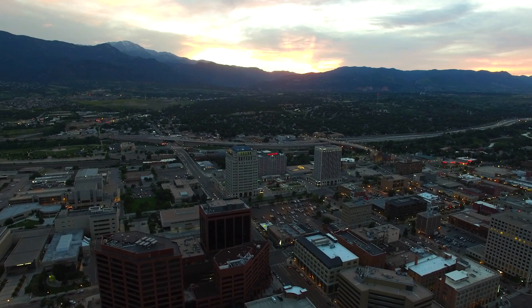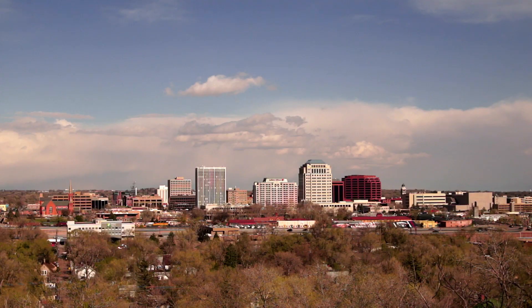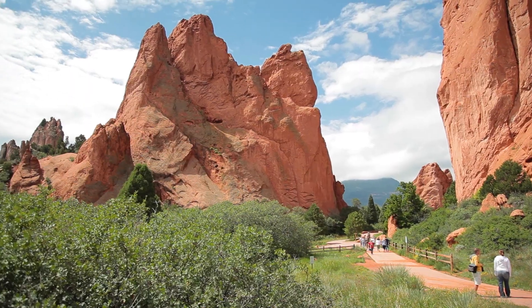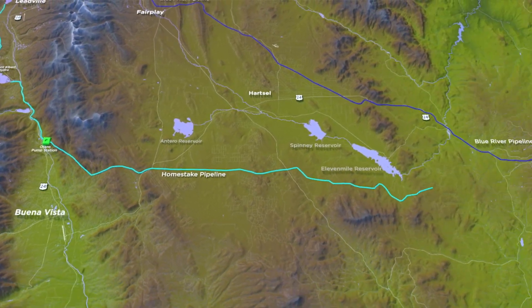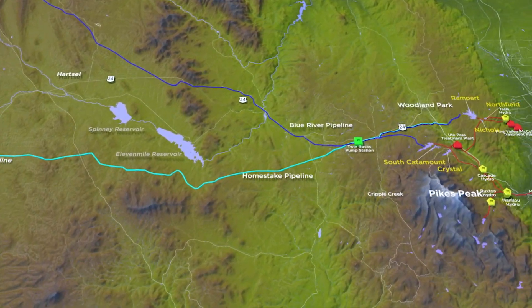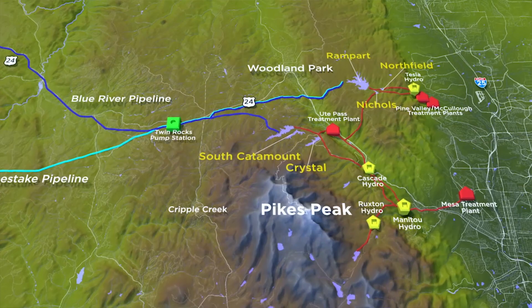You look at how many people live in Colorado Springs and the fact that there's no major rivers nearby. We're basically sitting on a high desert. Where are we going to get all of our water? It requires large pipelines from hundreds of miles away to bring the water from up in the mountains down here to where all the people live.